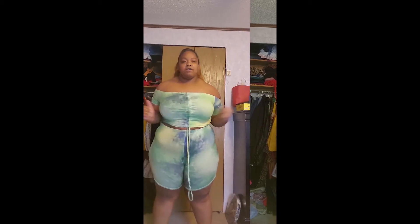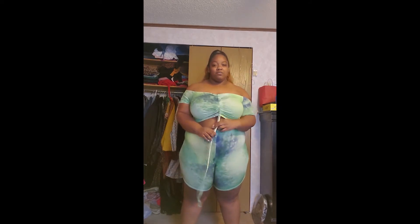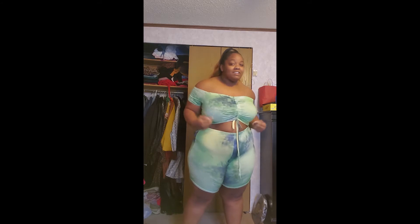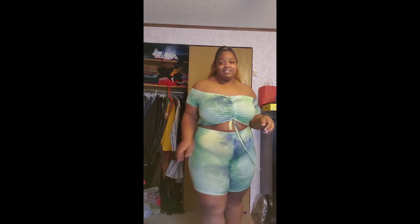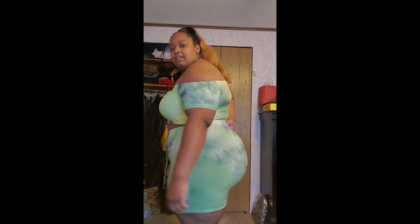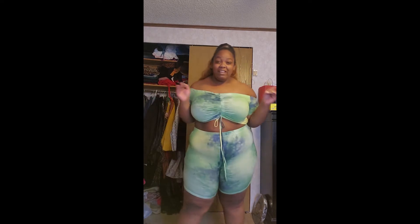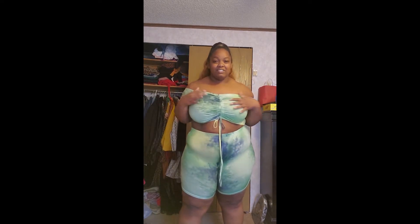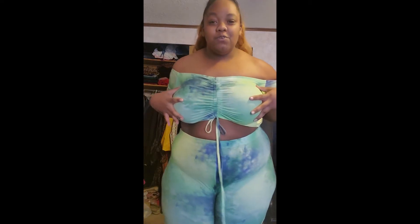Here I am with the next set. This is super cute and it has this little detail in the front that you can adjust however you want. The shorts fit good, the top fits good — these are just a good fit. I am pleasantly surprised. You know I love a stretch, and this top is super stretchy.